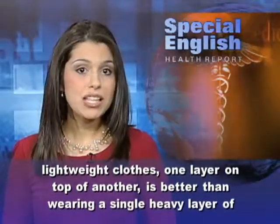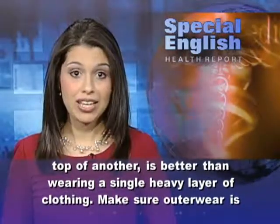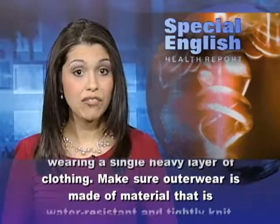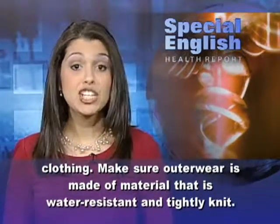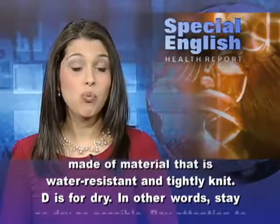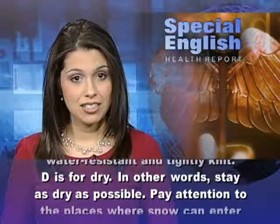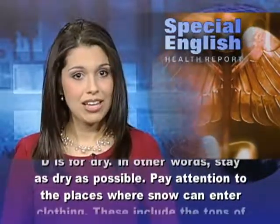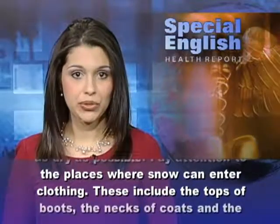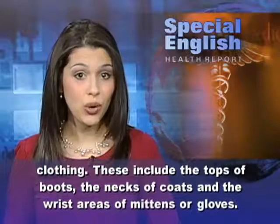L is for layers. Wearing loose, lightweight clothes one layer on top of another is better than wearing a single heavy layer of clothing. Make sure outerwear is made of material that is water-resistant and tightly knit. D is for dry — in other words, stay as dry as possible. Pay attention to the places where snow can enter clothing.